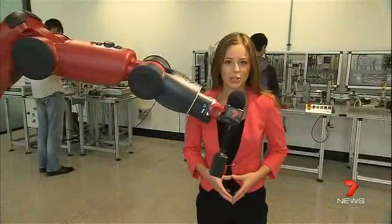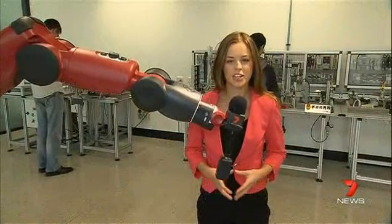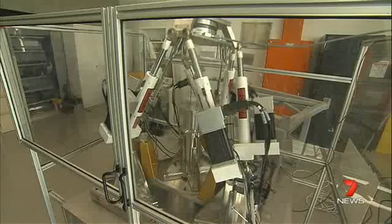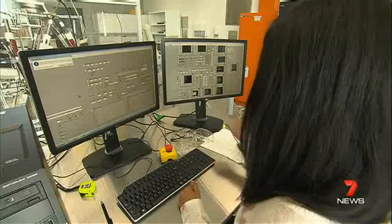Baxter here is a teaching robot. It's one of the cutting-edge technologies on site, helping students with their research. There's also a hexapod robot which tests human joints, bones and tissues.